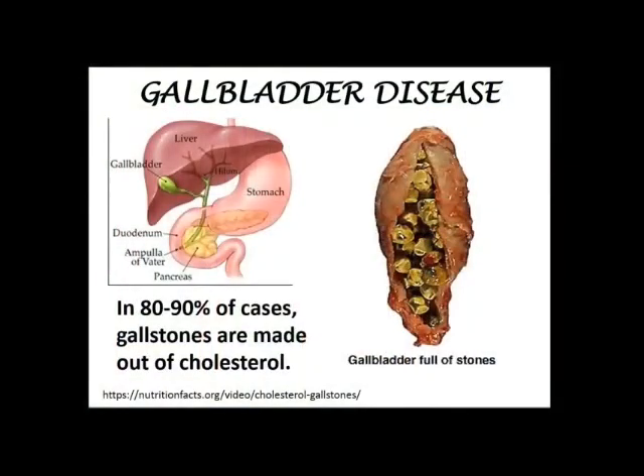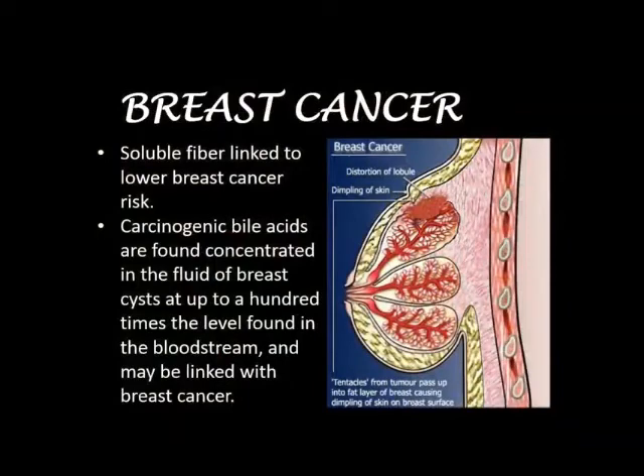With gallbladder disease, if your cholesterol levels are high, your body puts a lot of it into your bile trying to get rid of it. That sits in the gallbladder and forms stones. About 80% to 90% of gallstone cases, the gallstones are made out of cholesterol from high cholesterol levels. You can help save your gallbladder and prevent gallbladder disease by eating whole plant foods and keeping that cholesterol level lower. They're now finding reabsorbed bile acids collected in tumors in the breast, making the association between breast cancer and low fiber and reabsorbed bile acids. So high fiber foods help prevent breast cancer also.